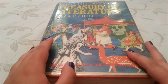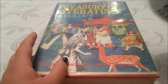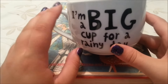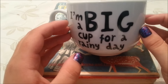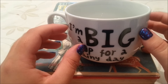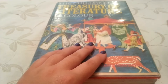Get yourself a cup of tea, a cup of coffee, or even a hot chocolate. I've just had my big cup of tea — it says 'I'm a big cup for a rainy day.' So I've had my cup of tea and I'm all ready to read to you.